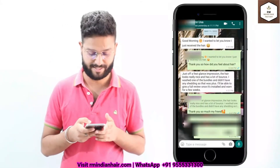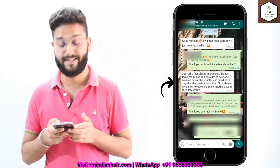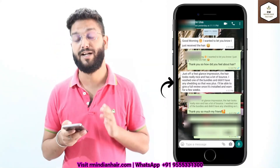Then there is another one again from USA. She received the hair and said at the first impression the hair looks really nice and has a lot of body. She washed one of the bundles and didn't have any shedding, so that was a plus.